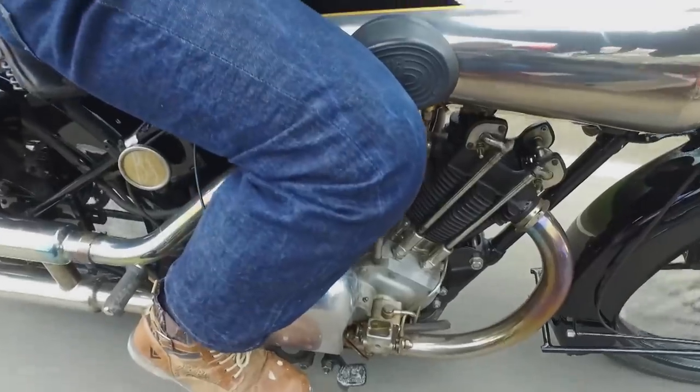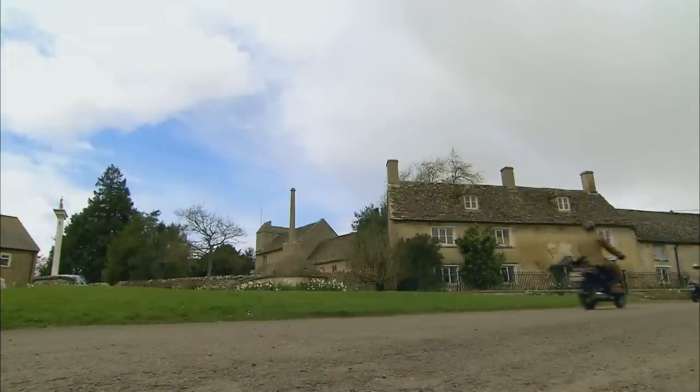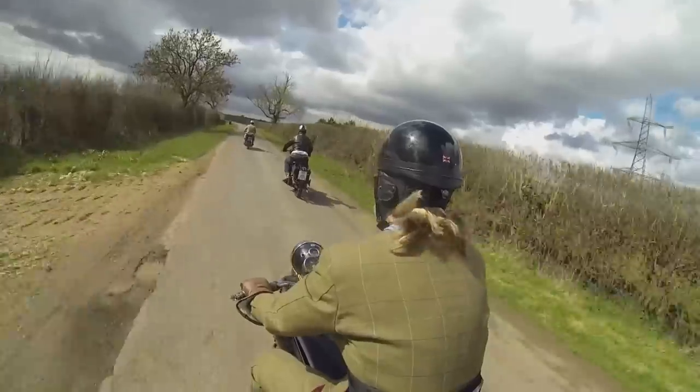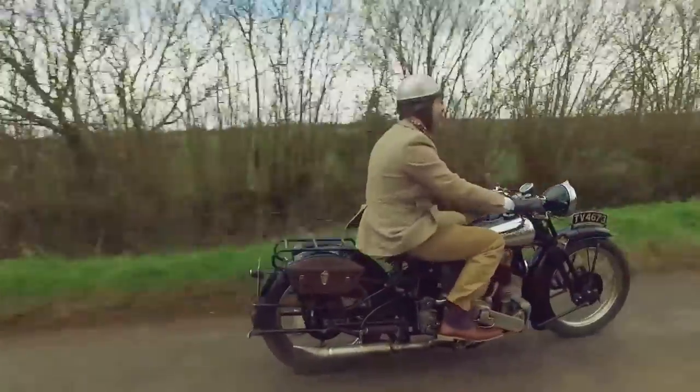And it's not just about quality and aesthetics. These bikes are still seriously fast, and even today you can cruise along perfectly happily at 60 or 70 miles an hour, which is amazing for a bike built 80 years ago.